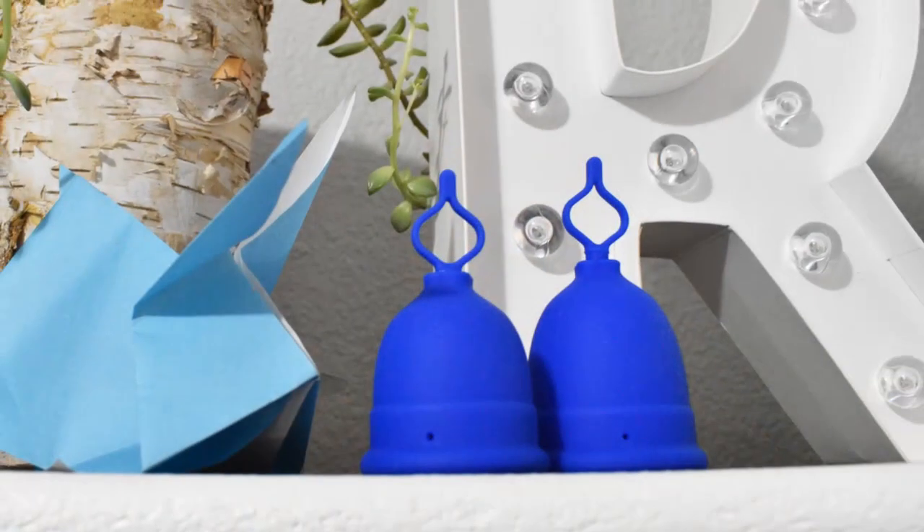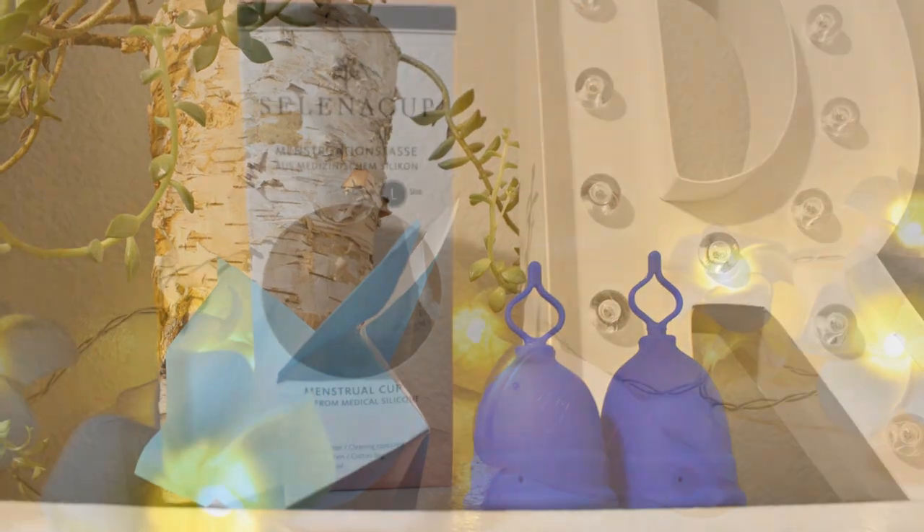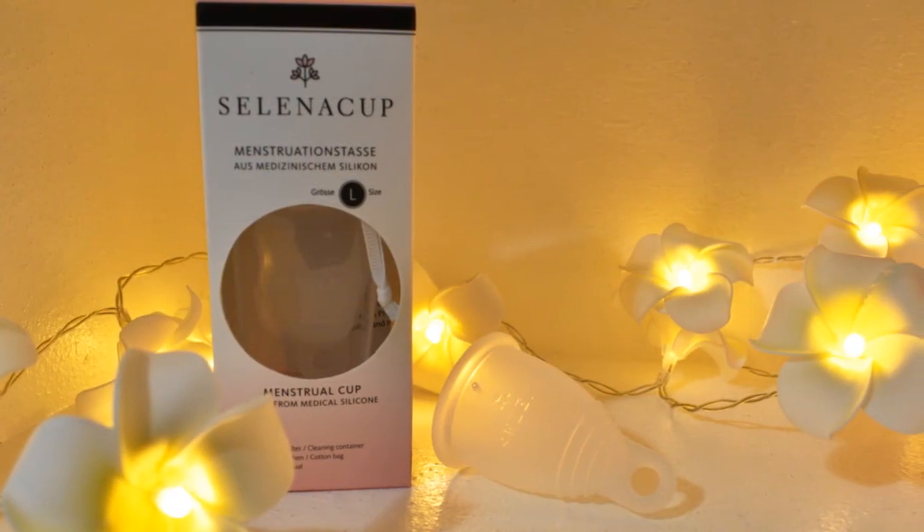I just got out of the shower and noticed quite a bit of light-colored blood marks on my underwear — patches where I had spotted and didn't realize it. Technically it's the 26th of December but I haven't gone to sleep yet so I'm still counting it as Christmas Day. The Luma Unique cup was in the bathroom so I used that, but for this period I'm going to try the Kila cup and also the Selena cup from Austria.